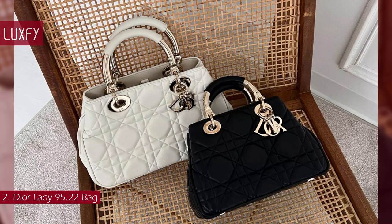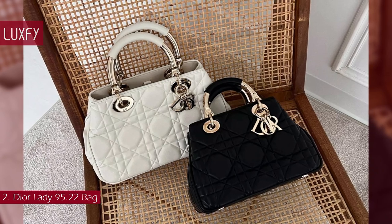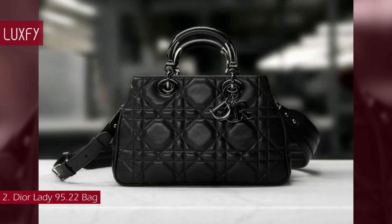This bag promises to be a new staple of the house — it's the classic shape with a modern spirit, all you might need in a designer bag for summer 2023. The Small Lady 9522 Bag is sold for $6,500.